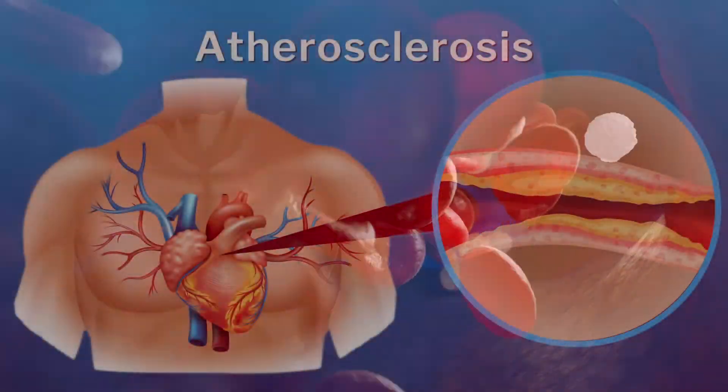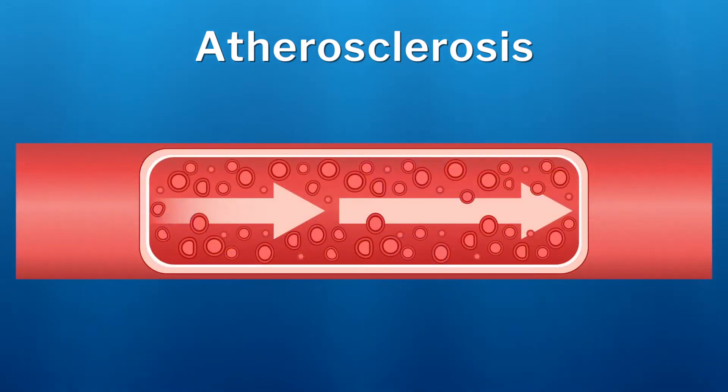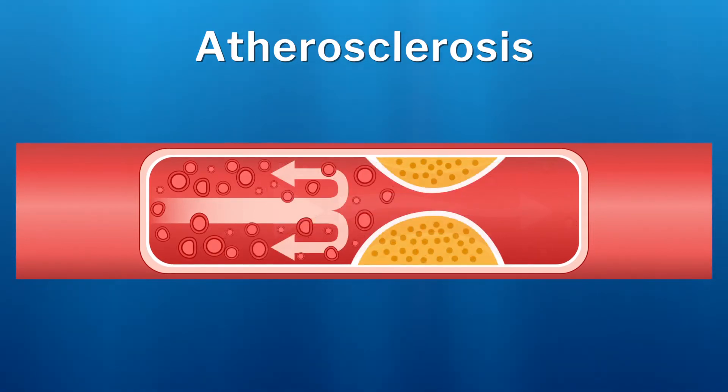Unfortunately, in some people, fatty deposits called plaque can build up within the artery wall and cause problems. Over time, the artery may narrow, reducing the flow of blood to the heart muscle. This narrowing, caused by plaque buildup, is called atherosclerosis.